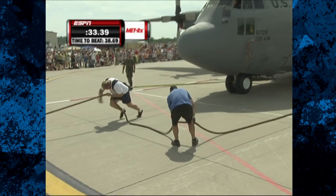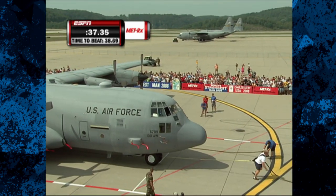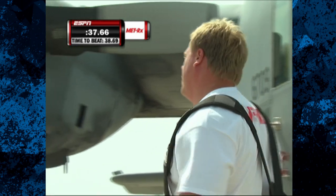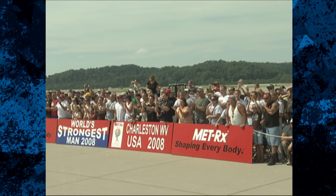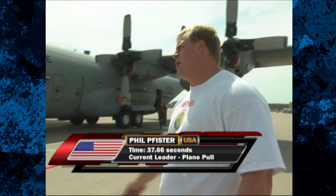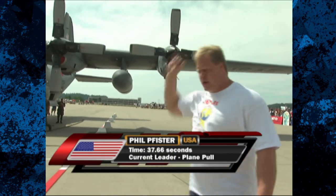That's what Pfister is facing right now, but he's got 44 tons going towards the finish line. And he's got it! Much to the delight of the hometown crowd, Phil Pfister is your new leader at 37.66. And Phil Pfister could certainly use the points that come with a first-place win.